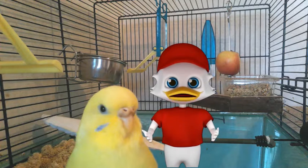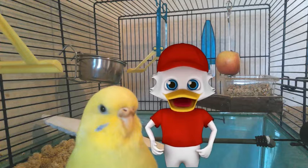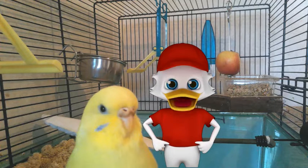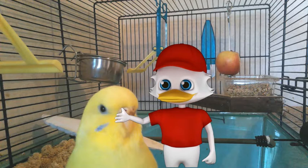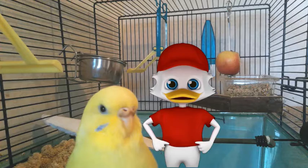Good luck varying your budgie's diet — now you just have to wait and watch. It is also a good idea to hang a piece of fruit in the cage to get them used to seeing it; they will be intrigued eventually and start pecking at it. Thanks for watching, and I hope you will feel free to ask questions.